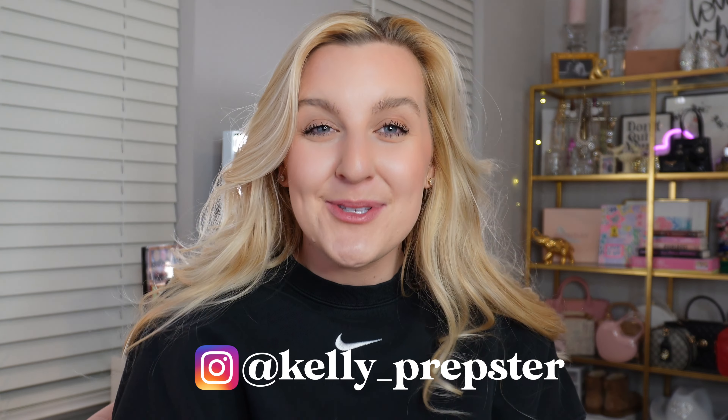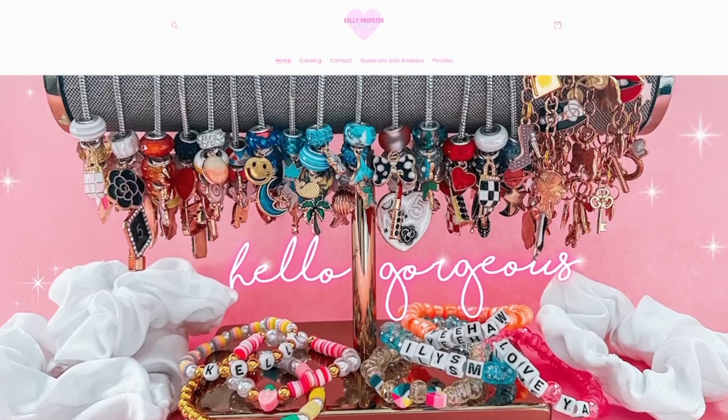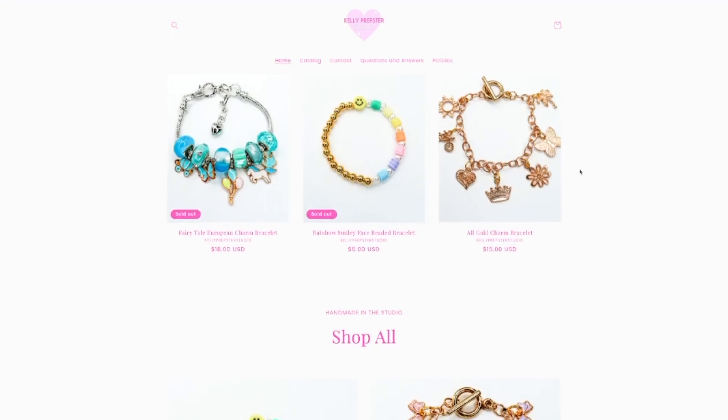Hi guys and welcome back to my YouTube channel, my name is Kelly. I'm so excited — as you guys might be able to tell by the title — I'm sharing a pack orders with me video, but this one is seriously so special because these are my first orders from my new website kellyprepster.studio.com, linked down below in the description box. I just launched it last Sunday which has been such a whirlwind.